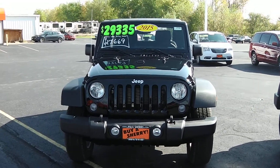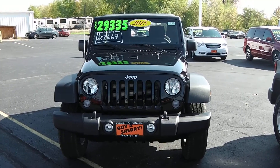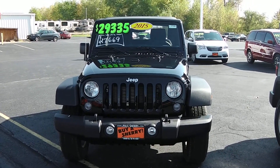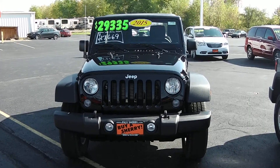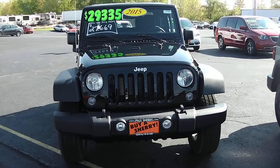We're here today at Paul Sherry Chrysler Dodge Jeep and Ram in Piqua, Ohio. I've got a 2015 Jeep Wrangler Sport. Stock number is 27169T. This is the 2015 model in the Sport trim.